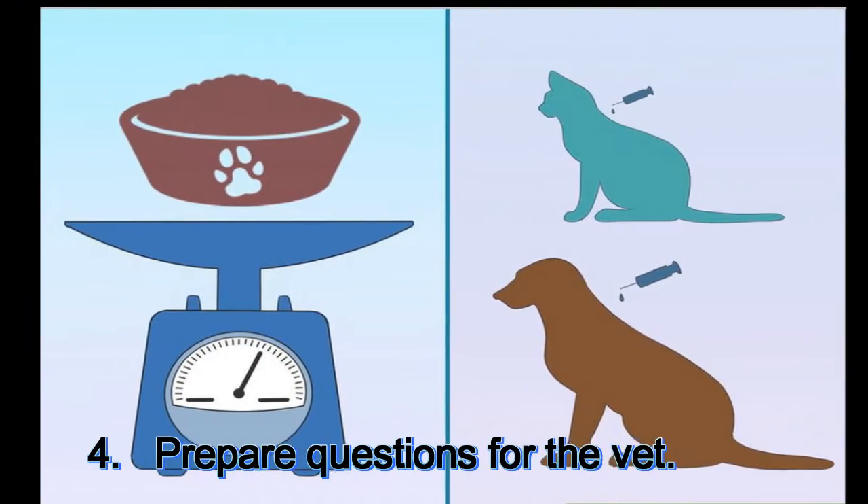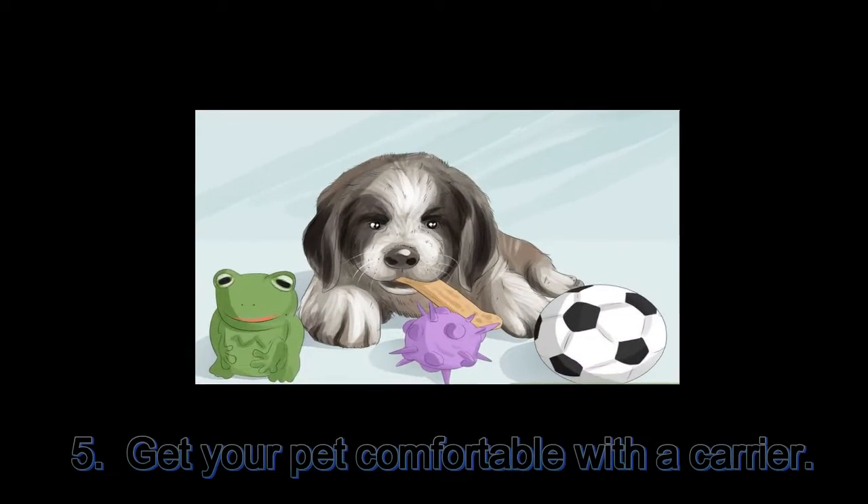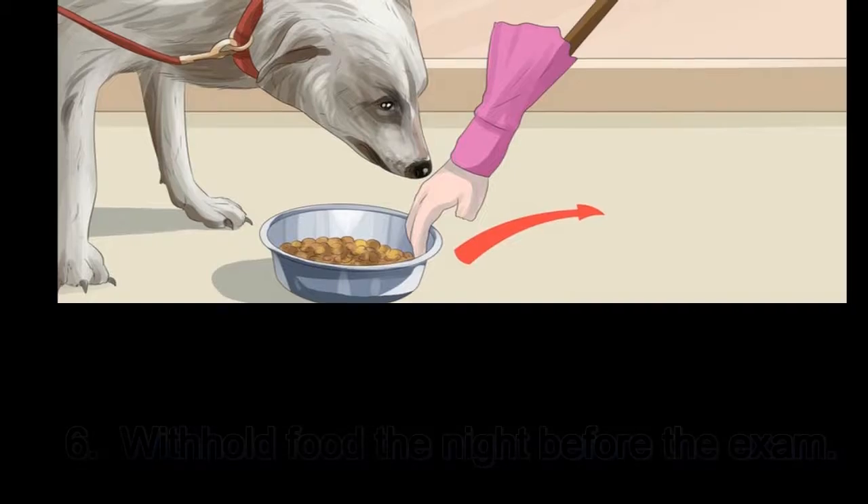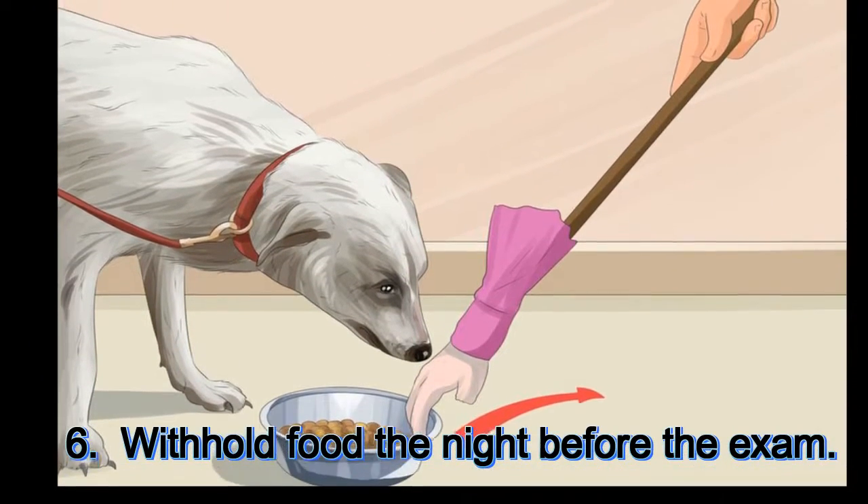4. Prepare questions for the vet. 5. Get your pet comfortable with a carrier. 6. Withhold food the night before the exam.